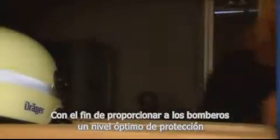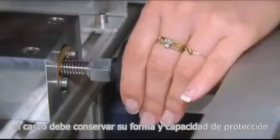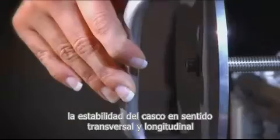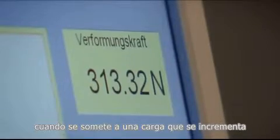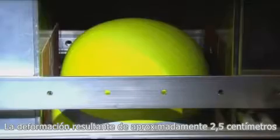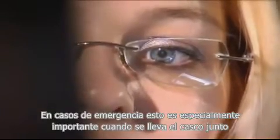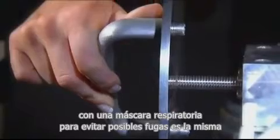In order to provide firefighters with an optimal level of protection, the helmet must retain its form and protective properties even in extreme situations. The next test examines the stability of the helmet in transverse and longitudinal direction when subjected to heat. The load is gradually increased until a force of 65 kilograms is applied to the helmet. The resulting deformation of approximately 2.5 centimeters is significantly less than the required value and wouldn't represent any danger to the wearer. This is especially important when wearing a helmet-mask combination, to prevent possible leakages of the mask due to high lateral deformation.